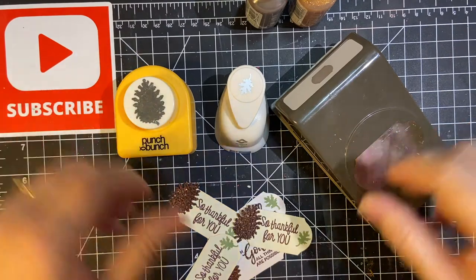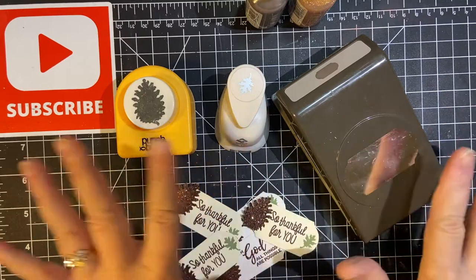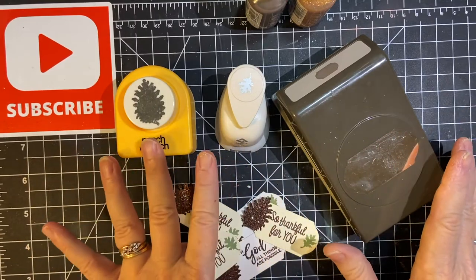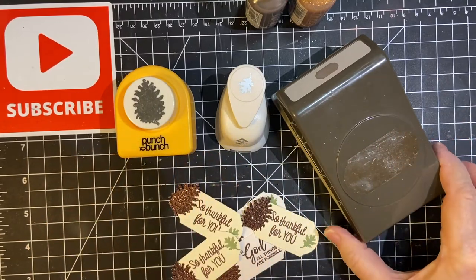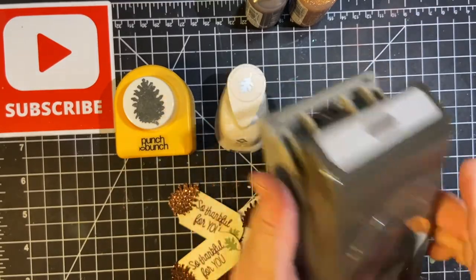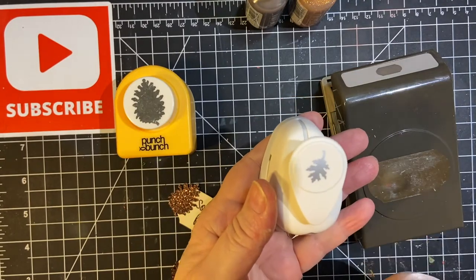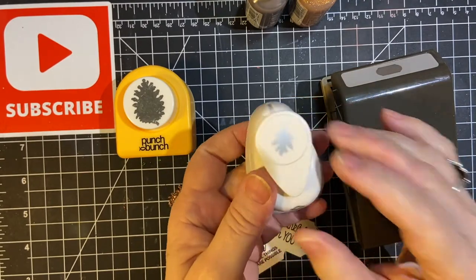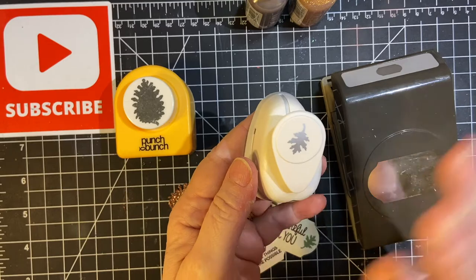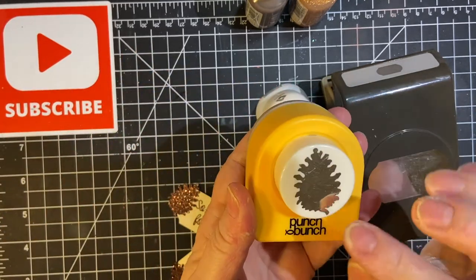This month I wanted to show you what I used exclusively — my punches — to make the embellishments this month. This is for the sentiment, and this is from Stampin' Up! This is a small maple leaf that I bought when my other one messed up on me and wouldn't work anymore. And this is the pinecone.